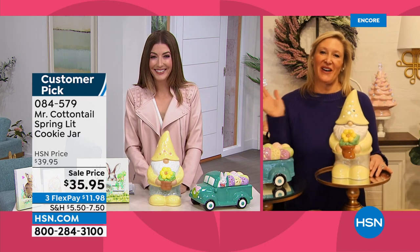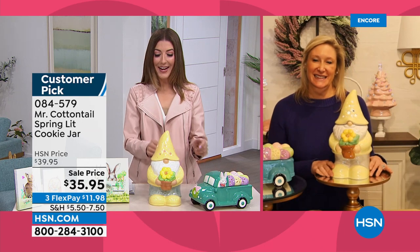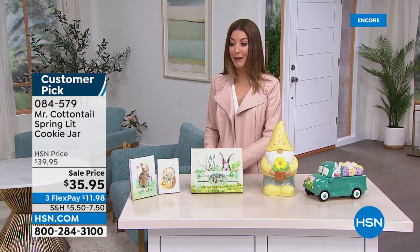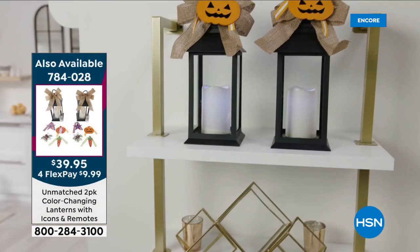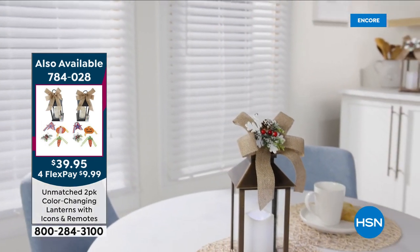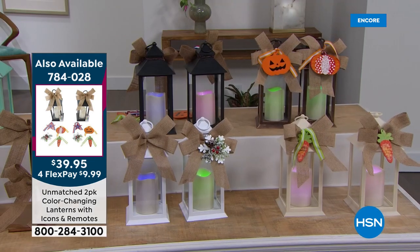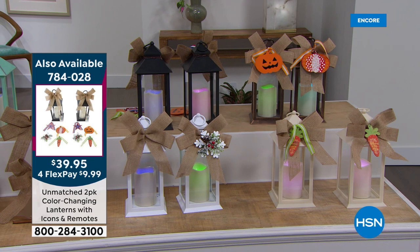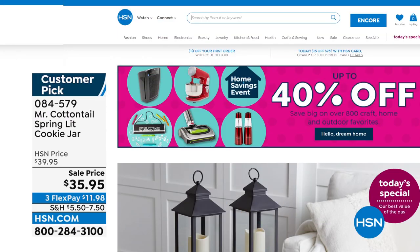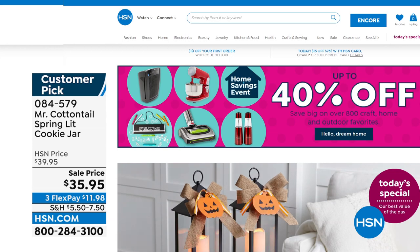Happy Easter! Happy spring! Already more than 2,000 of the Unmatched lanterns are gone — you're getting two of the biggest, brightest, best offer we've ever had, with genuine glass panels, beautiful bows, and decor included. The color-matching candles change with the remote. Item number 784028. There are thousands of items online at HSN.com — check out the VIP Savings Event there too.